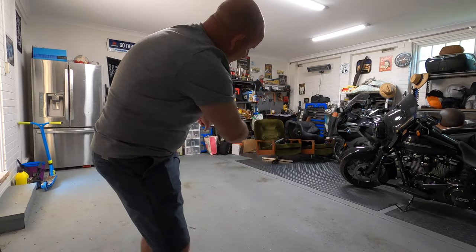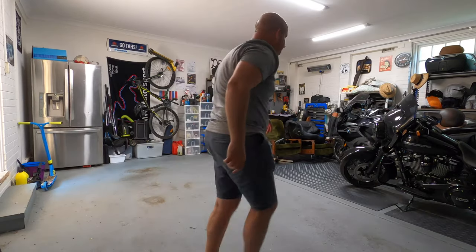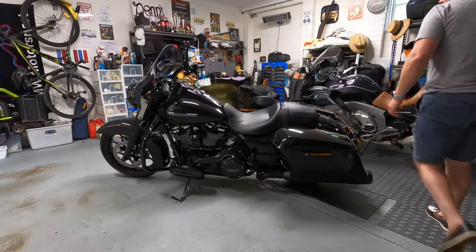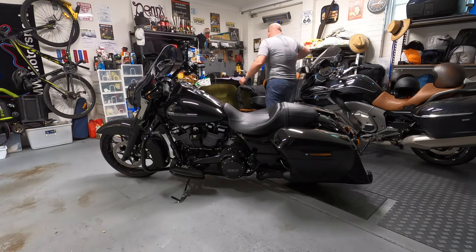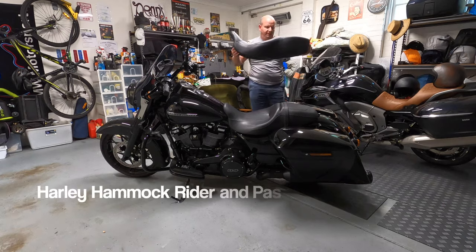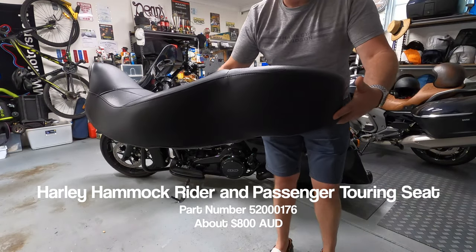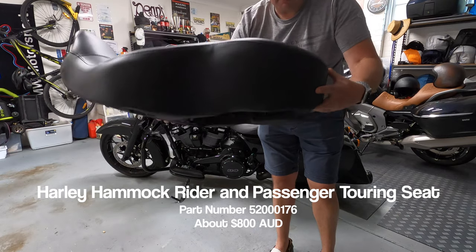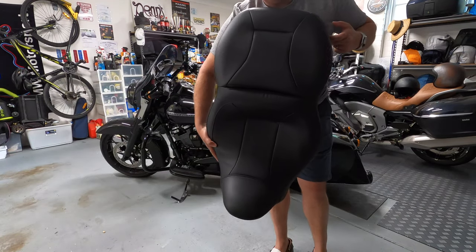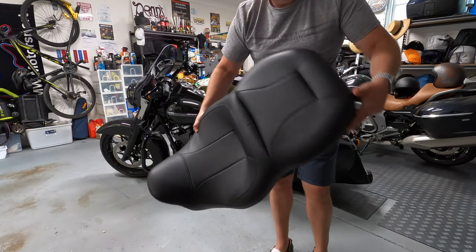Let's pull the Harley out and stick this seat on to see how it looks. All right, let's check it out — this is Harley's hammock seat. Look how fat that pillion seat is. It's supposed to be Harley Davidson's premier touring seat.